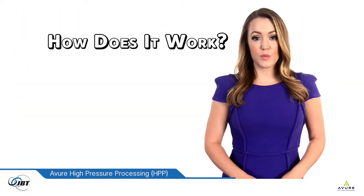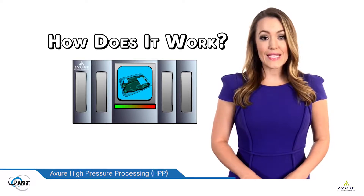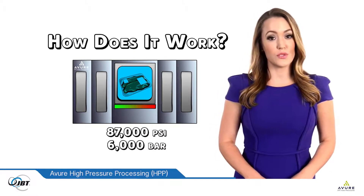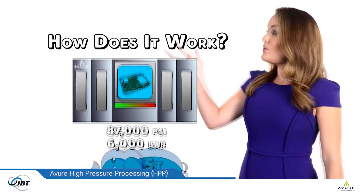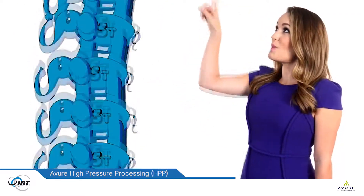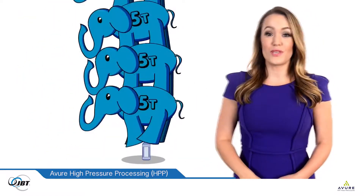As Avior Technologies was the first company to commercialize HPP, how does it work? An HPP machine surrounds packaged foods and beverages with 87,000 pounds per square inch, or 6,000 bar, of cold water pressure. This amount of pressure is equivalent to stacking 15 elephants, each weighing 5 tons, plus one baby elephant, on top of a plastic bottle.